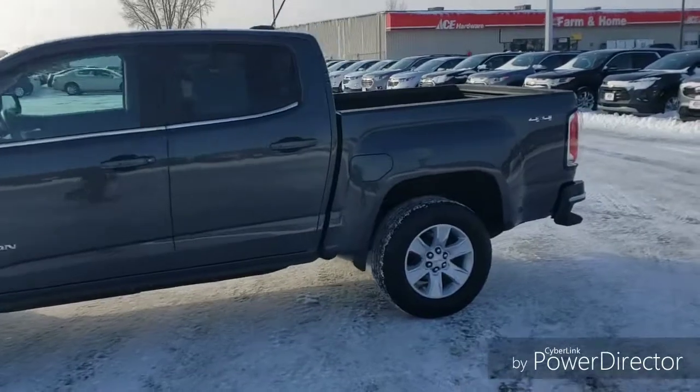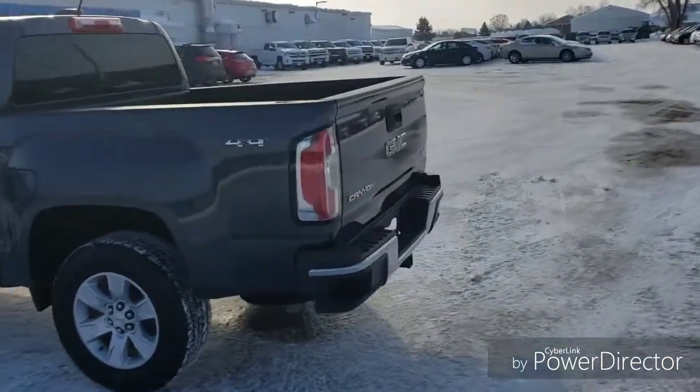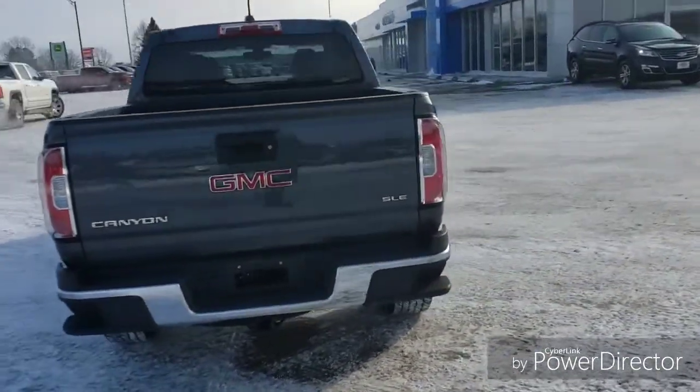Here we have a 2016 GMC Canyon SLE crew cab. It does come with a 3.6 liter V6 along with the tow package and 4-wheel drive.